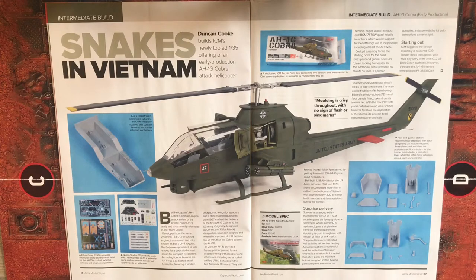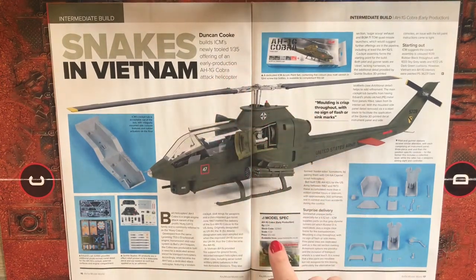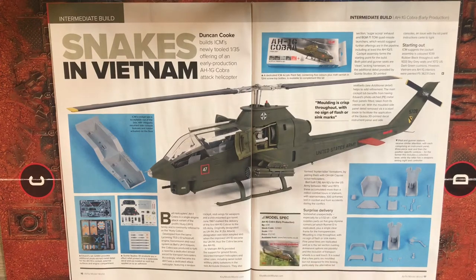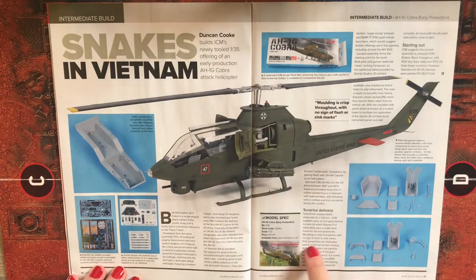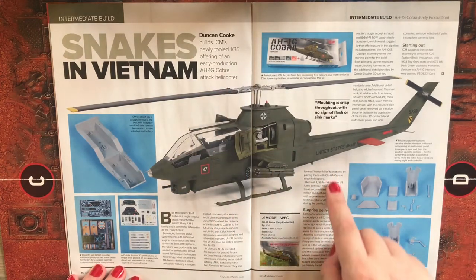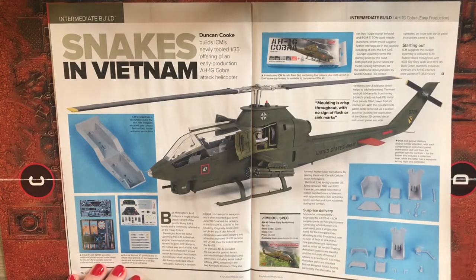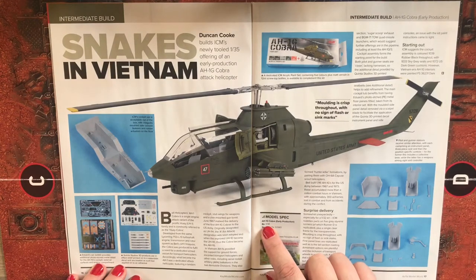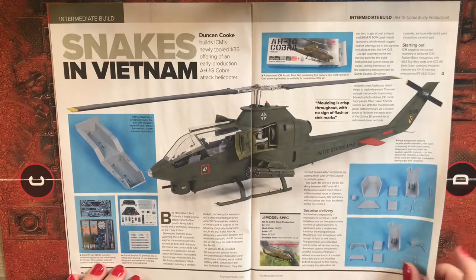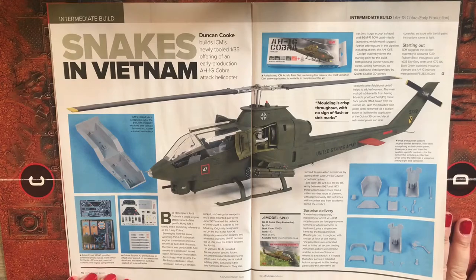Now for the intermediate build — Snakes in Vietnam, the Huey Cobra. There seems to be a typo in the article: it says 1/35 scale but then 1/32 scale throughout, and 1/32 is also mentioned on the cover. The kit is the AH-1G Cobra early production by ICM, 1/32 scale, priced at £52.60 from hannants.co.uk.